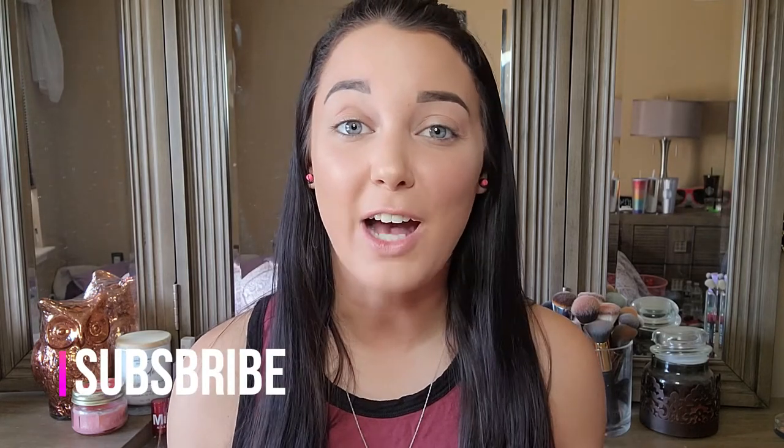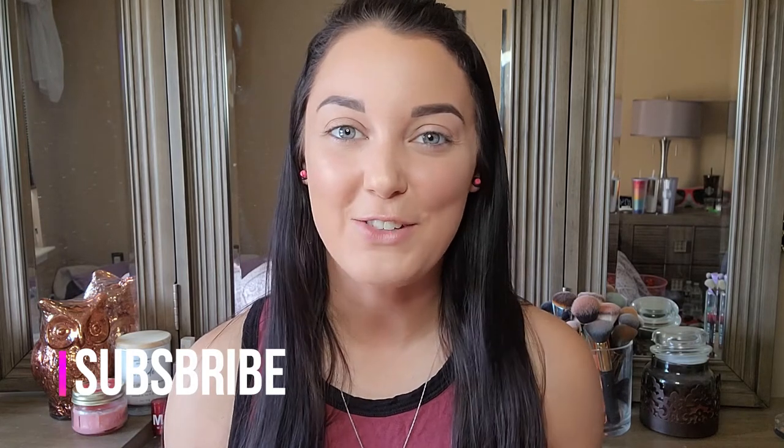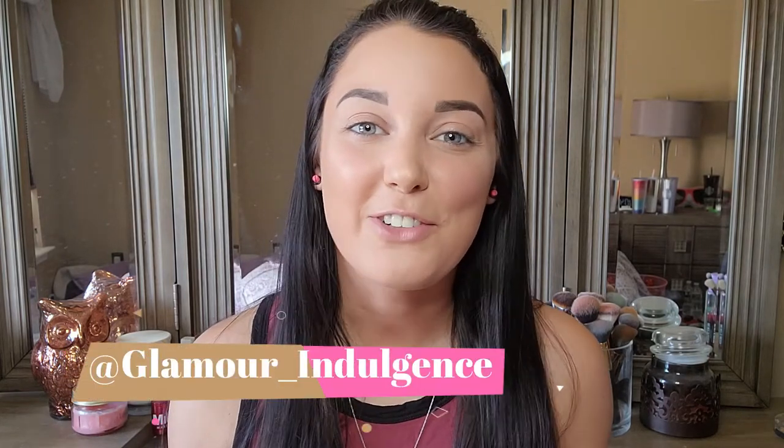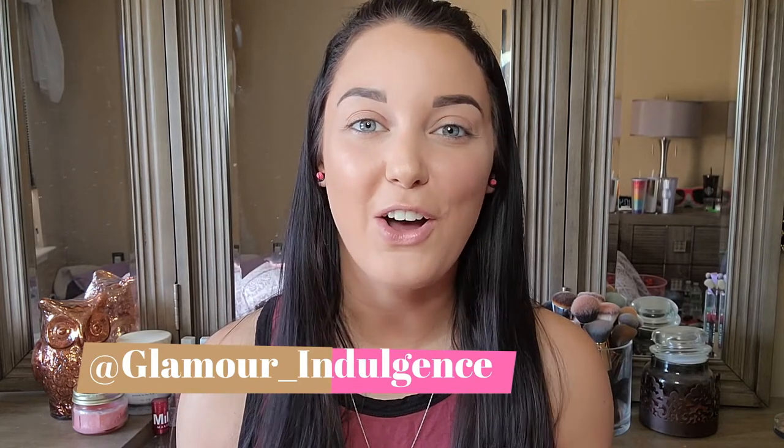Before we get started, if you guys are new here, my name is Alessandra and here on this channel we're doing beauty reviews, unboxings, and all types of fashion videos as well. If that's your vibe, go ahead and hit that subscribe button so you can be notified for all of my new videos. Go ahead and follow me over on Instagram as well — I'll be posting a lot of makeup looks there and we can connect a little bit more over there. So without further ado, let's get into the video.